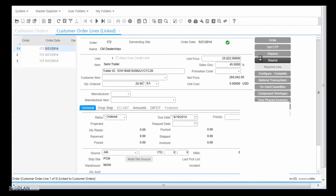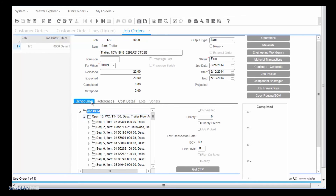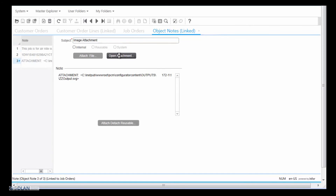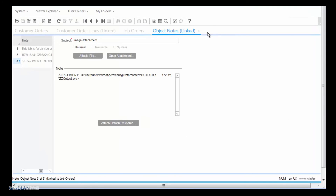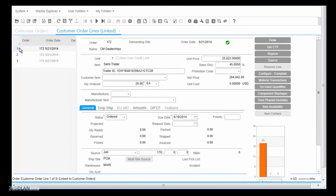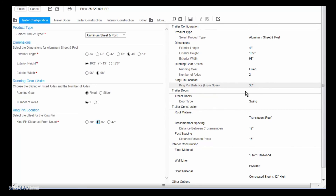Bill sees the new manufacturing order created for the sales order from CM Dealerships. It has the complete bill of materials and routing instructions, it includes the order notes from the configuration process, and it includes the manufacturing drawing specific to the trailer configuration. While reviewing the order, Bill receives an email from Nick at CM Dealerships requesting a change. Nick has requested a change to the trailer specifications on line 1 to update the kingpin offset and to update the cross-member spacing. Bill is able to quickly and easily accommodate the change request since he can view and edit the complete trailer specification as entered by Nick during the quoting process. He easily updates the kingpin offset to 42 inches and reviews the custom cross-member spacing options which are only available upon special request.